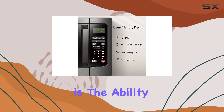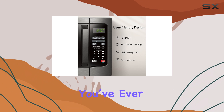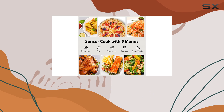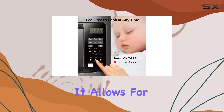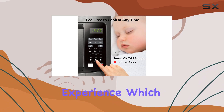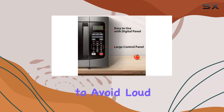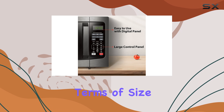Another handy feature is the ability to mute the controls. If you've ever been annoyed by the constant beeping of a microwave, this small but thoughtful touch will be a welcome change. It allows for a quieter kitchen experience, which could be especially useful if you have a baby sleeping nearby or you're trying to avoid loud noises late at night.